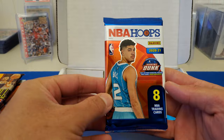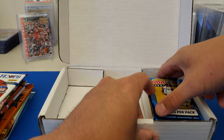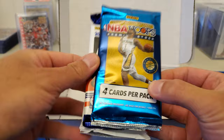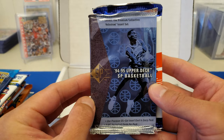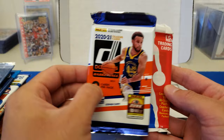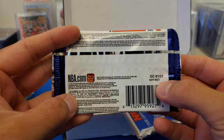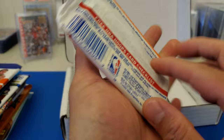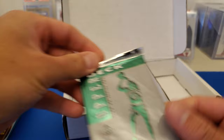Got NBA Hoops 2021 — looks like it's a hobby box pack. We got 2019-2020 NBA Hoops Premium Stock Blaster, 94-95 SP Upper Deck, 2021 Donruss basketball — not sure what the source is on that one. I think 90s Hoops again, and 94-95 Upper Deck Series 2.